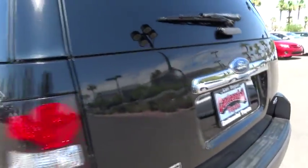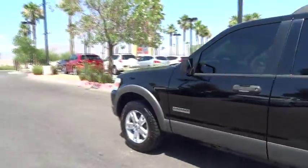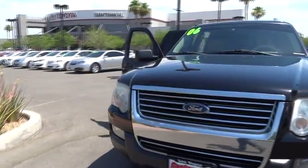2006 Explorer. You've got a lot of capabilities to call on in a Ford Explorer. Don't underestimate your choices. This vehicle has less than 145,000 miles. Here are some of this vehicle's great options.